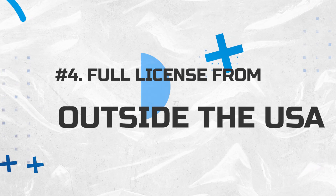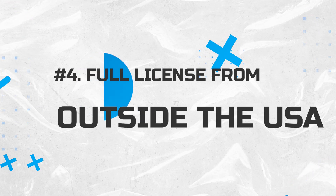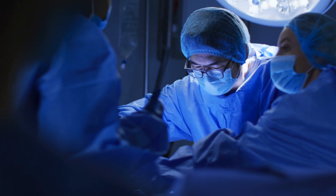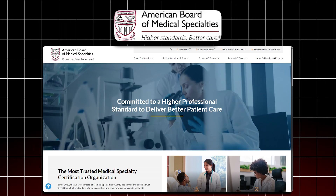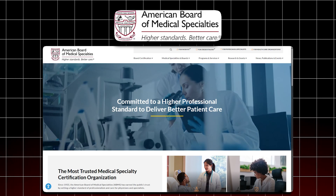The fourth requirement is that you must have an unrestricted medical license in another country with at least three years of full-time practice in the same specialty you plan to practice in the USA. The American Board of Medical Specialties is essentially thinking in terms of board certification, which is why they emphasize completion of residency. Those eight states that do not require residency may not qualify under these standards unless they change their rules.